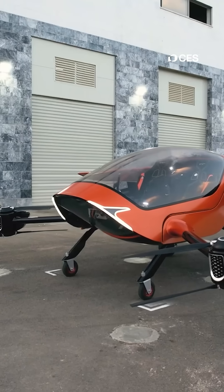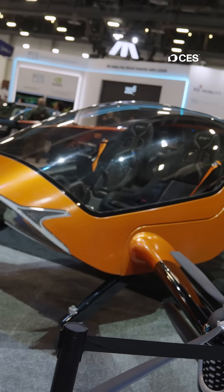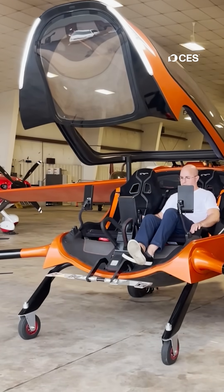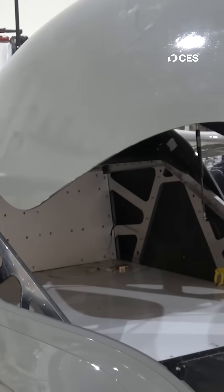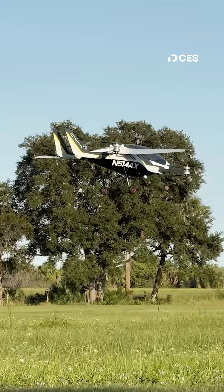This is the world's largest coaxial quadcopter. Meet the Air One. It's the only aircraft geared towards personal flight and eVTOL flight training. Even with a payload capacity of over 550 pounds, it can fly up to 155 miles per hour with an endurance of one hour.